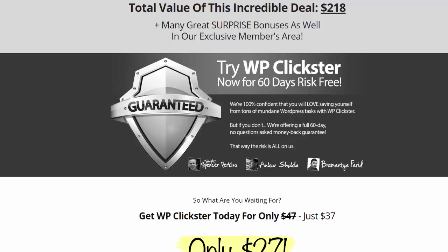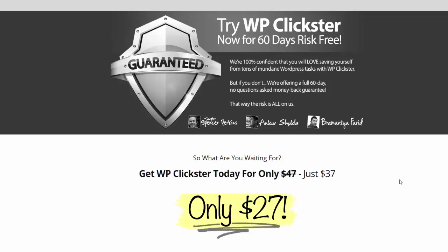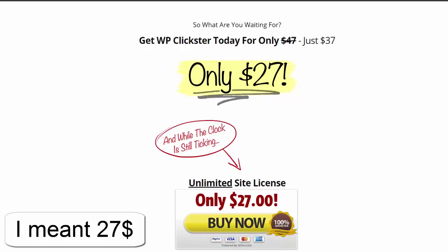They give you a chance to try WordPress Clickster now for 60 days risk-free. Most people only use a 30-day money-back guarantee, but they offer a full 60-day, no-questions-asked money-back guarantee — so all the risk is on them. The price for the plugin right now is $77, and a single site license is $95.